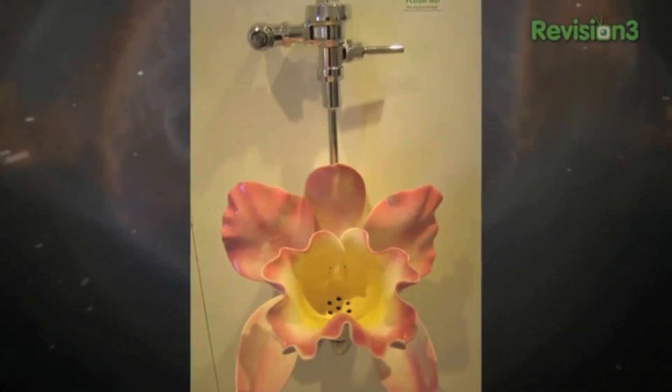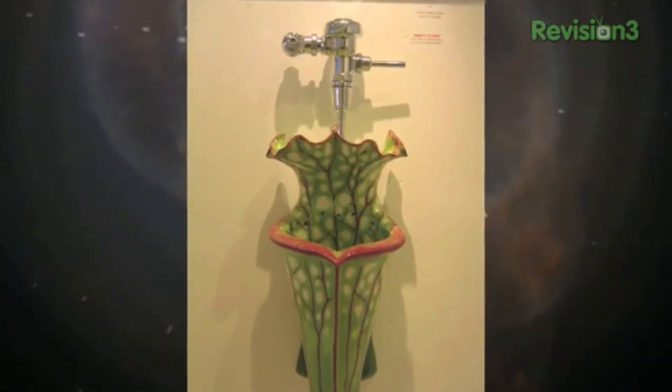Coming in at number 3 is a collection of urinals by artist Clark Sorensen, which were displayed in a San Francisco art gallery in 2005. Just gorgeous. Like that birthday cake that almost is too beautiful to eat — these are almost too, well, you know.